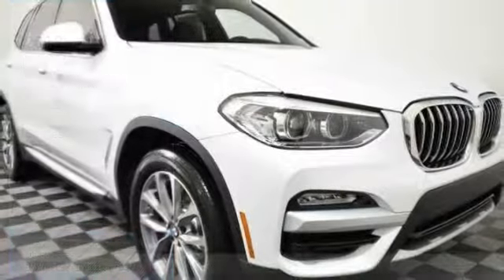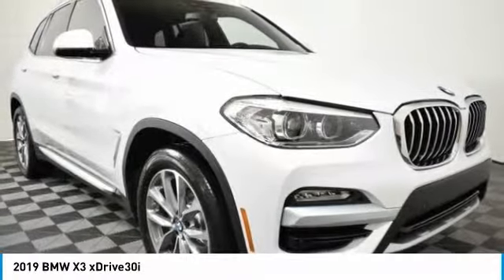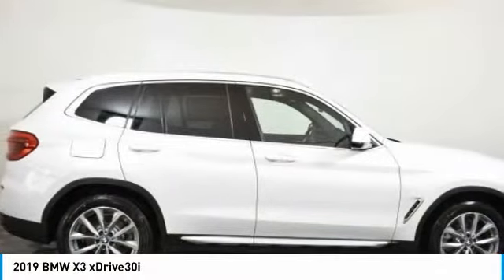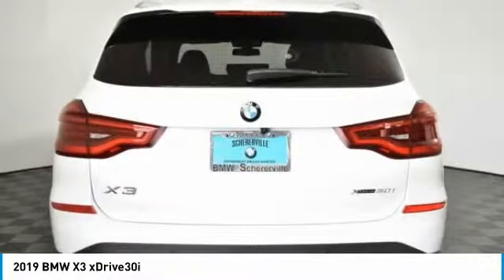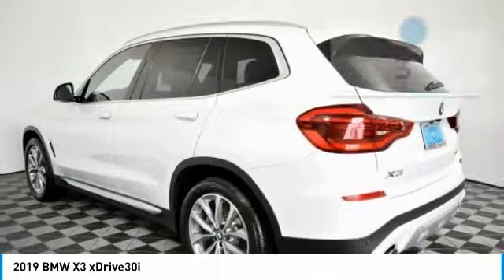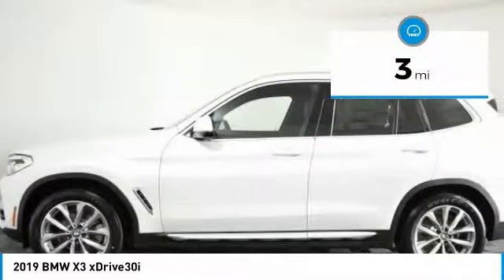Here is the 2019 BMW X3. The BMW X3 builds on the success of the original by developing its core competencies, while adding new technology to establish new benchmarks for agility, efficiency, and comfort. This vehicle has less than 100 miles.